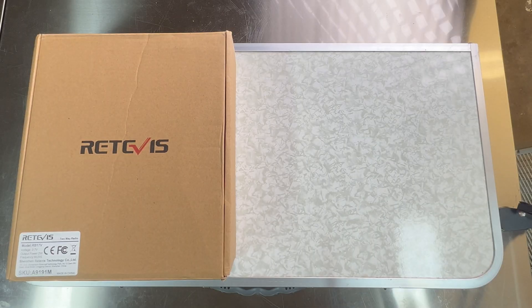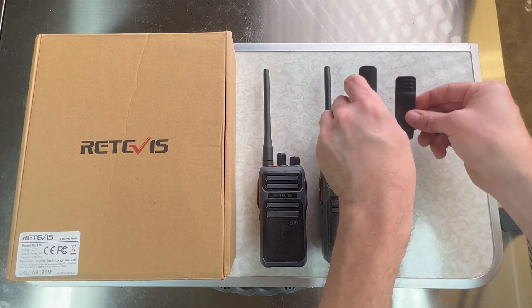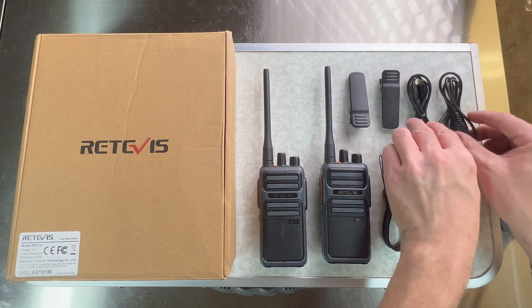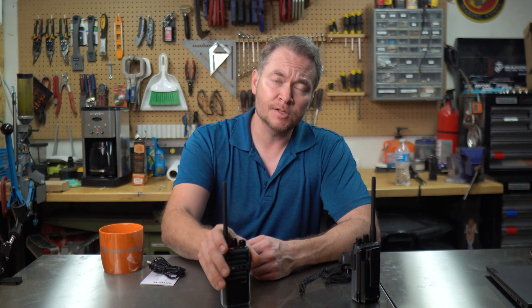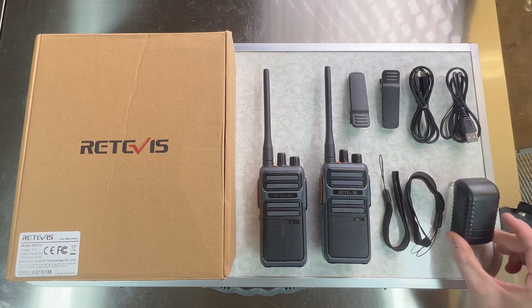In the 2-pack box, you get the 2 radios, 2 belt clips, 2 lanyards, 2 USB-A to USB-C cables — because these radios charge via USB-C, which I think is awesome — and a USB-C power adapter.